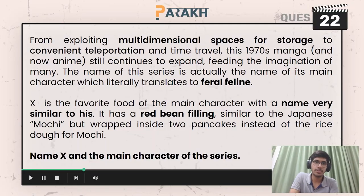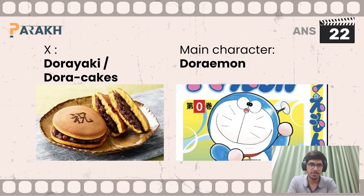Moving on to the last question of the series, you had to name X and the main character of the series — X was a dessert, and both had very similar names. X here is dorayaki, also known as doracakes, and the main character of the series is Doraemon.